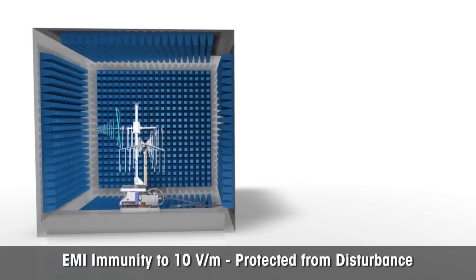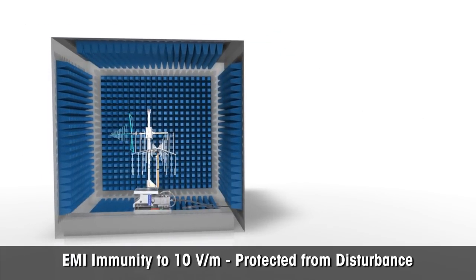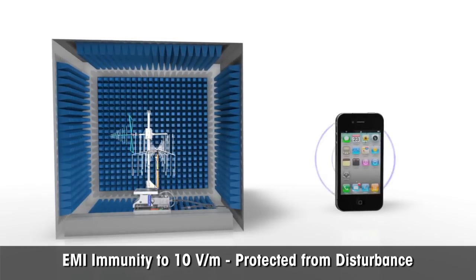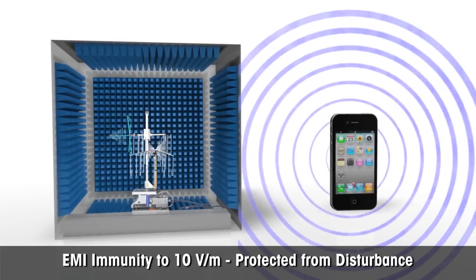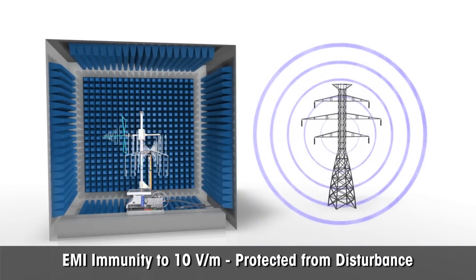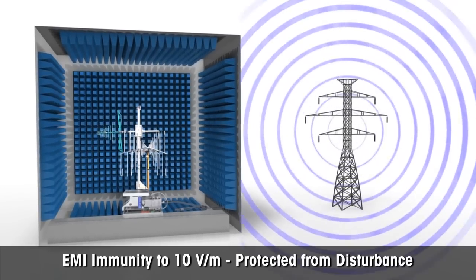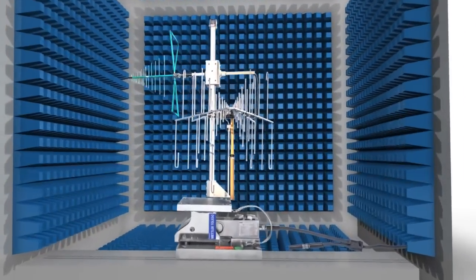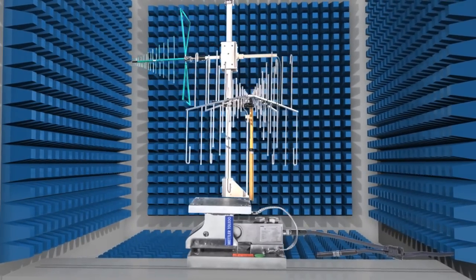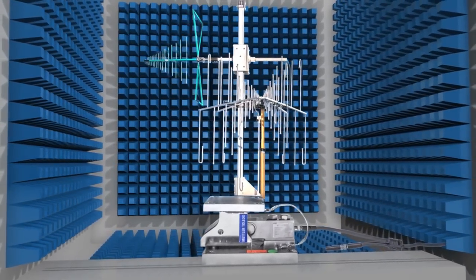Electromagnetic interference is becoming increasingly important in industry. Don't let your process be disturbed by external electromagnetic fields caused by, for example, cell phones and high-power lines. Power Cells are certified to 10 volts per meter EMI. Due to the high-performance data processing, the signal will not be impacted, resulting in high accuracy and reliable readings.